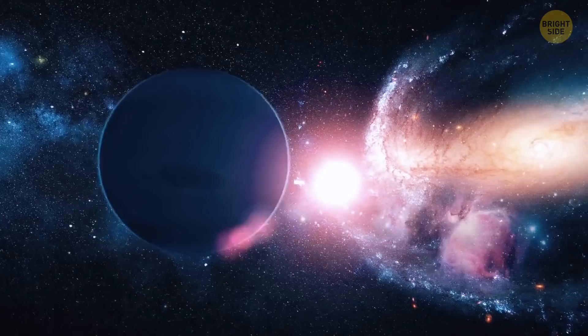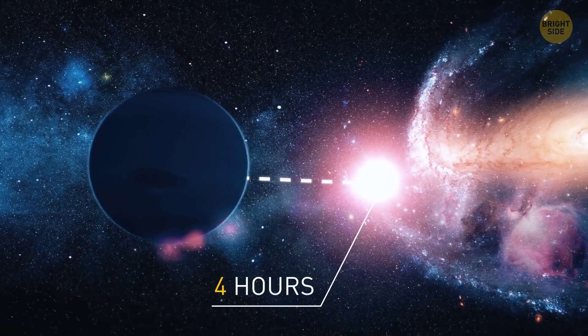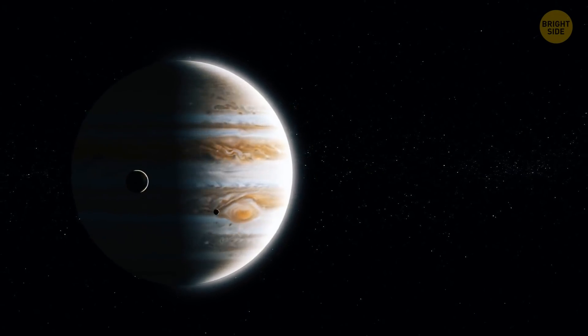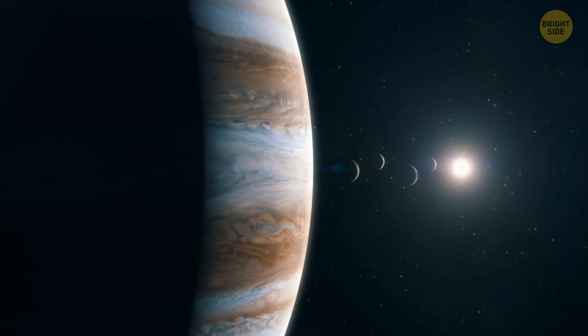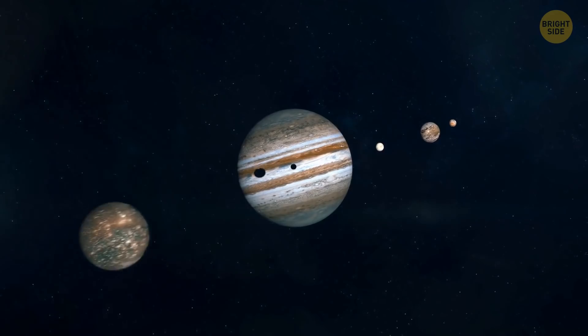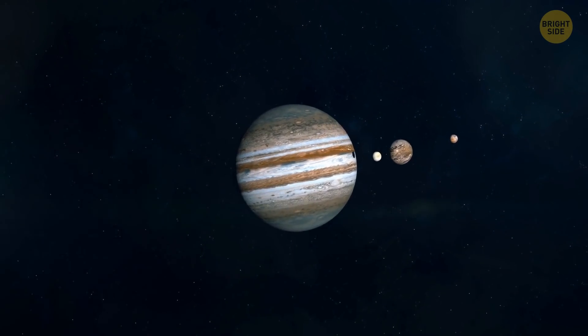It takes light more than four hours to travel from the sun to Neptune. Of all the planets of the solar system, Jupiter has the shortest day — it lasts for 9 hours and 55 minutes. Such a rapid rotation speed gives the planet its slightly flattened shape.